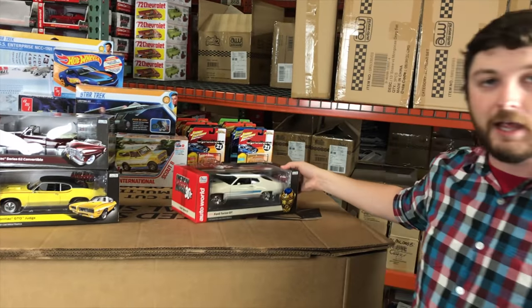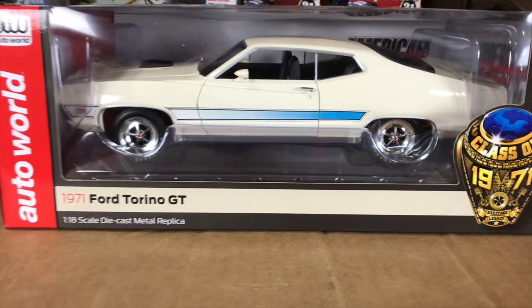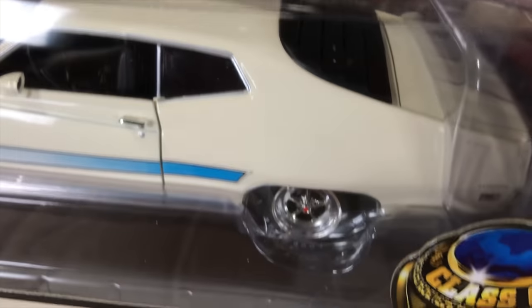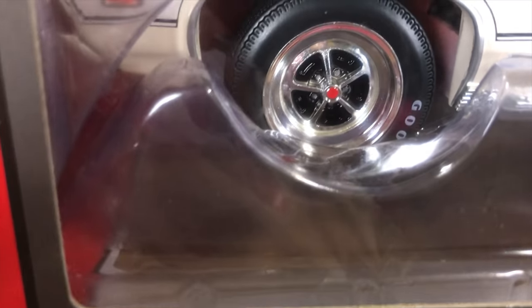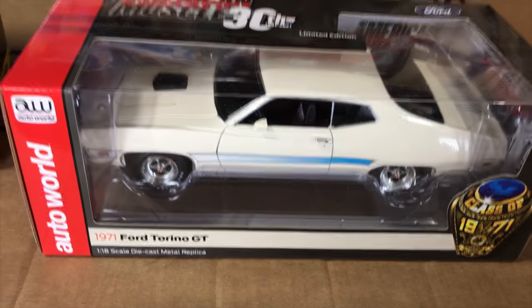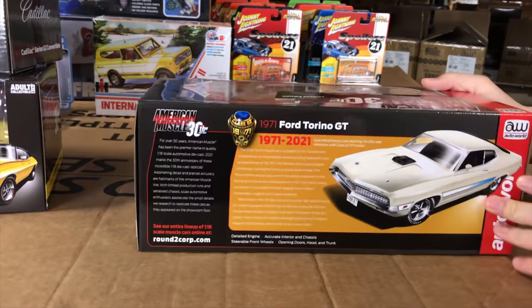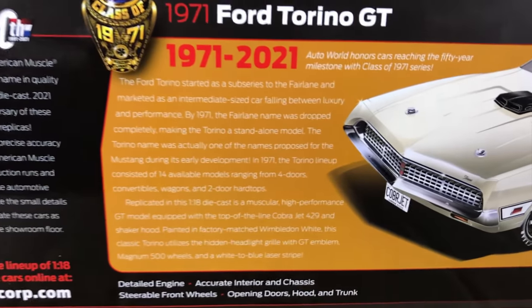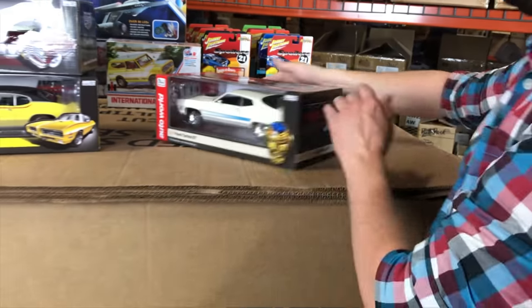Lastly for 1/18, next in our Class of 1971 series is the 1971 Ford Torino GT in Wimbledon White. It features a light blue laser stripe, black rear louvers for a mean look from the rear, a black hood scoop, and chrome wheels. It has opening doors, hood, and trunk, a detailed engine, steerable front wheels, and precise accuracy. We're really excited to bring this out — the Class of 1971 series has been a lot of fun to do every year.